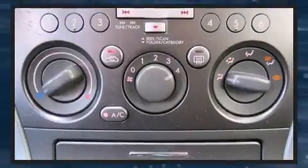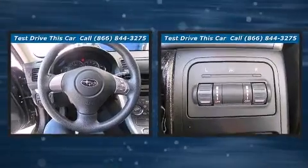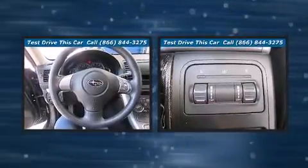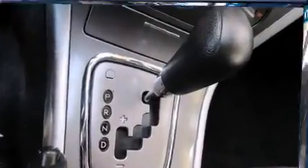Top features include front bucket seats, a trip computer, an outside temperature display, front fog lights, a roof rack, and remote keyless entry. Storage solutions are integrated throughout the interior, demonstrating thoughtful attention to detail.